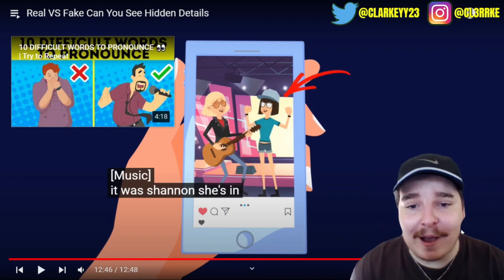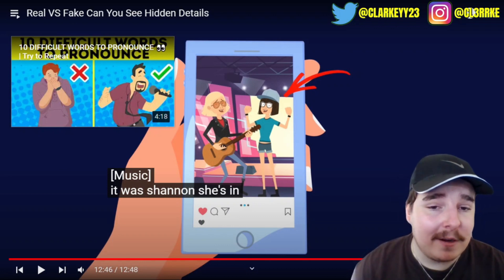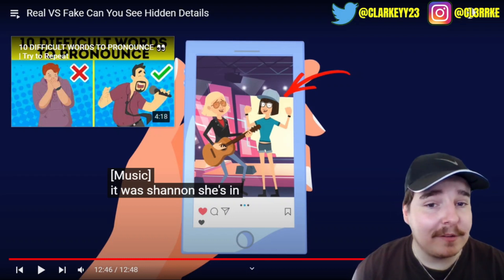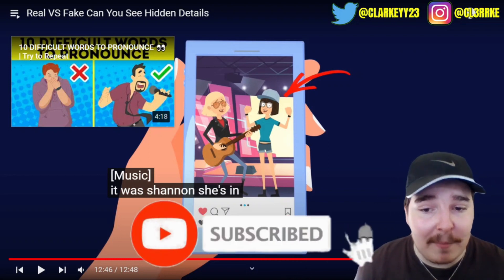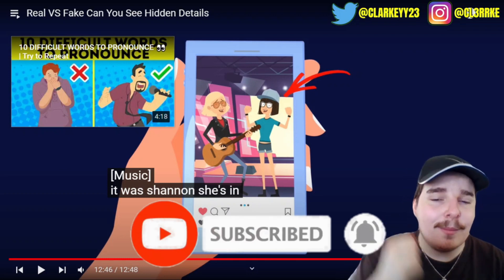Real vs fake - can you tell the hidden details? Some of these were really easy, some made no sense, and some were actually quite hard. If there are any other videos like these, let me know - send me some links, I'm down to react to different stuff. Hope you guys enjoyed and I'll see you in the next one.